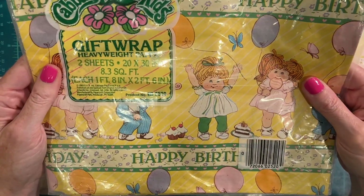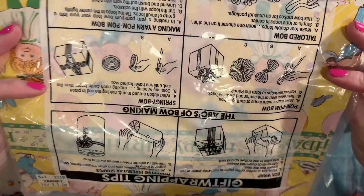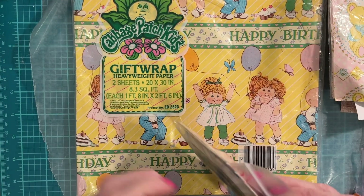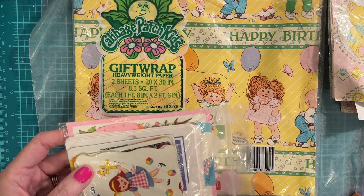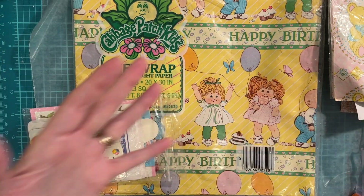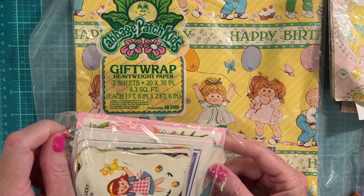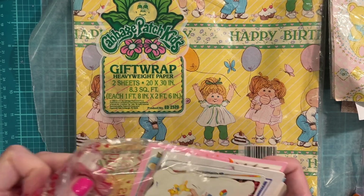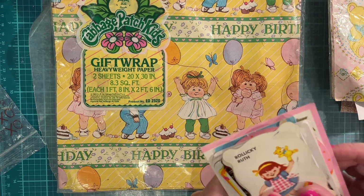Look at that Cabbage Patch paper — wow, Peggy, you hit the 80s jackpot for sure! And a very old Target tag. My best friend and I both loved Cabbage Patch — she mainly played with ponies and I mainly played with Barbies, but we overlapped on Cabbage Patch. Every summer we would have a huge Cabbage Patch birthday party — cake, ice cream, candles, wrapped gifts. This would have been awesome to have at that party!